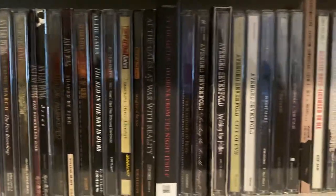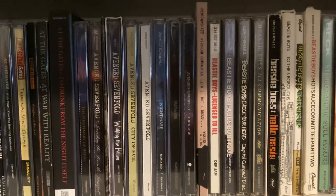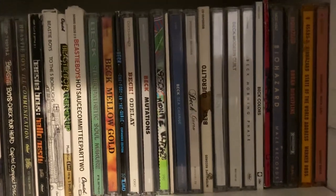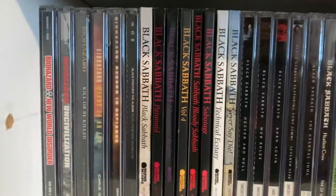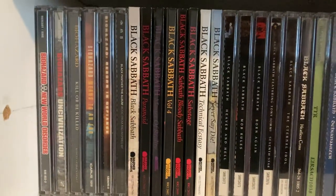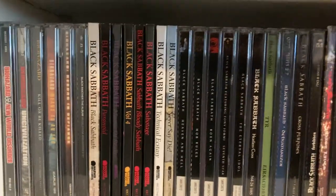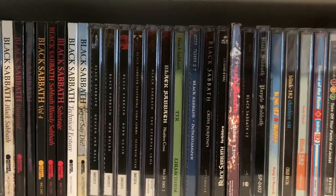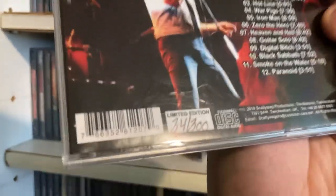Then we got Asla Dying, At the Gates, Avenged Sevenfold, Beastie Boys, and some of my Biohazard CDs. Moving to the next shelf, the rest of my Biohazard CDs. I also have the Black Panther soundtrack — the first movie. Then we got Black Sabbath, which is the band playing in the background right now.